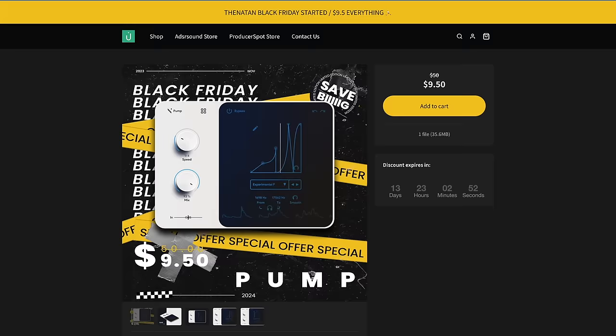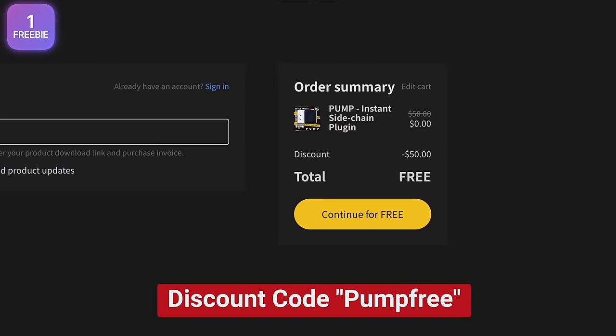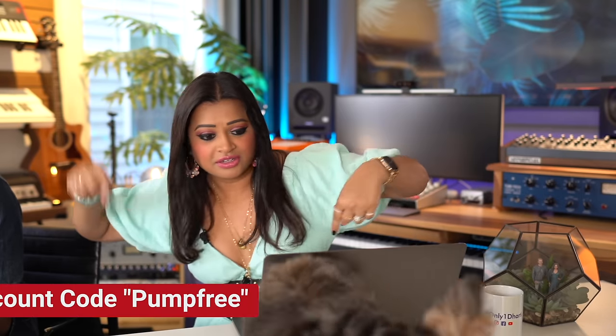I've got a freebie: Pump by The Nothing is free. You need to use the code PUMPFREE to get it.